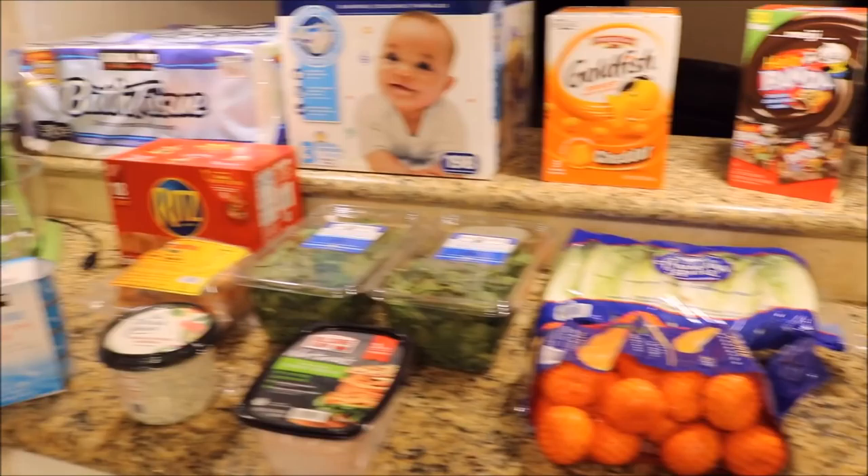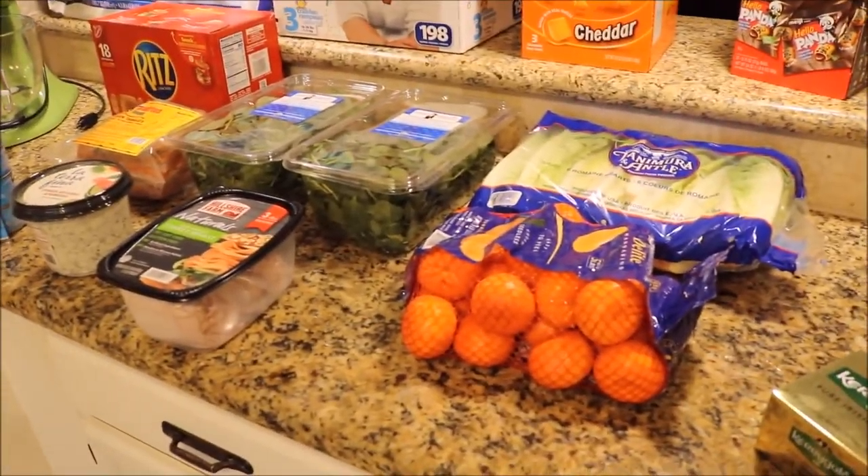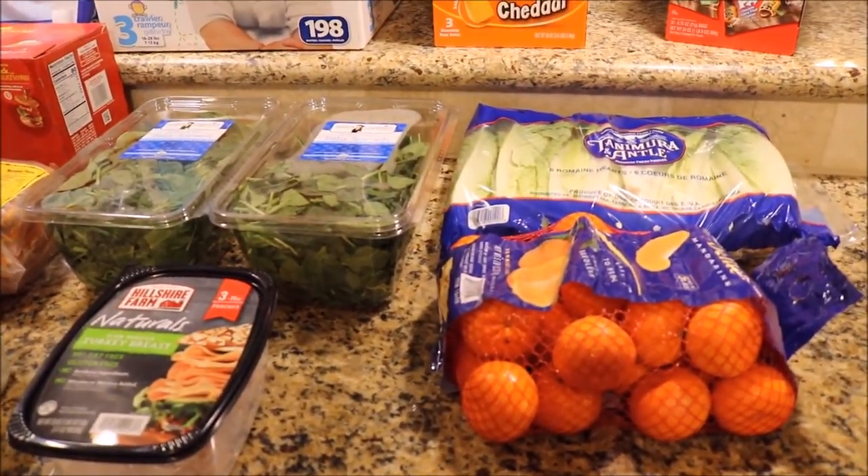So that was a success. I'll go ahead and share with you some of the stuff I got. There was some produce I didn't get that I normally get because it was kind of expensive. So anyway, let's get into it.